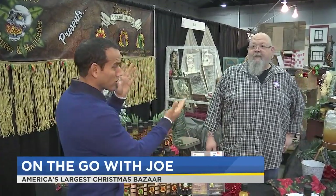Nearly a thousand different booths make up America's largest Christmas bazaar, with all sorts of cool holiday gift ideas. This right here is Conan Miller, and he's with Conan's Island Juju.